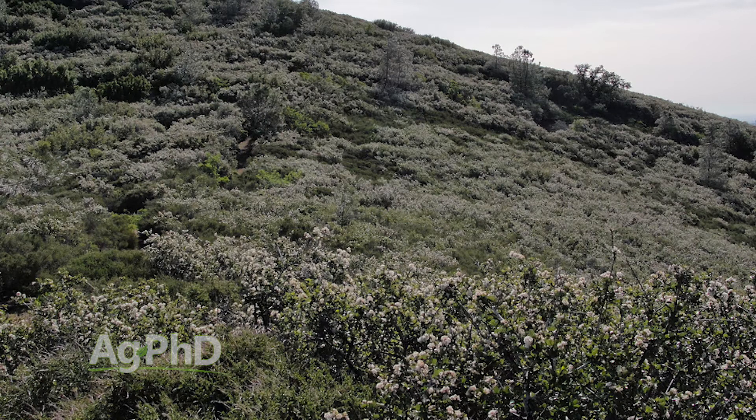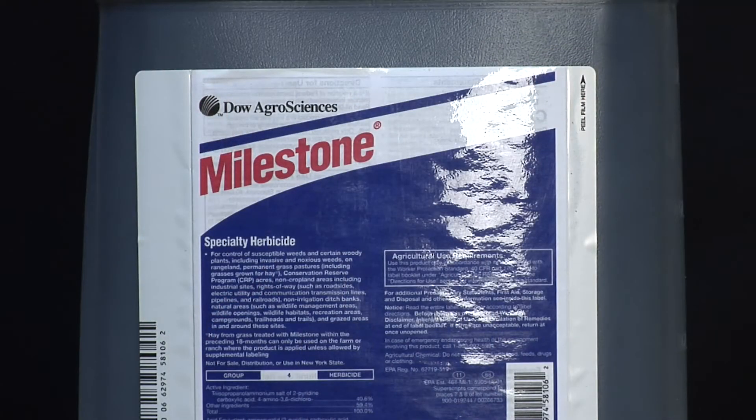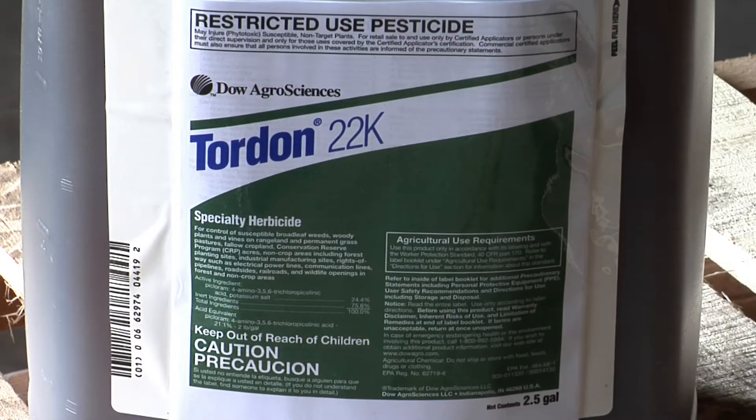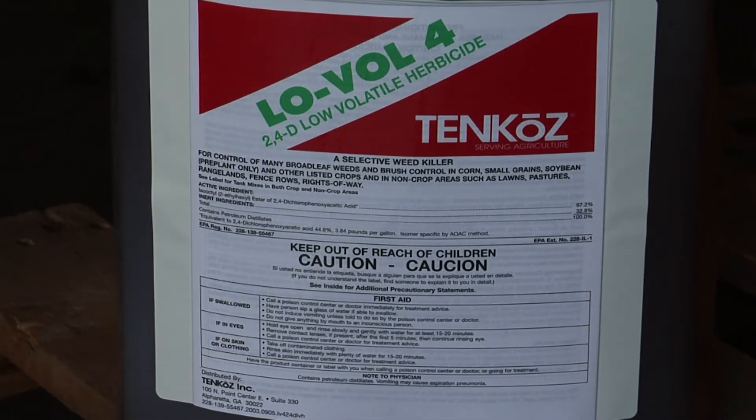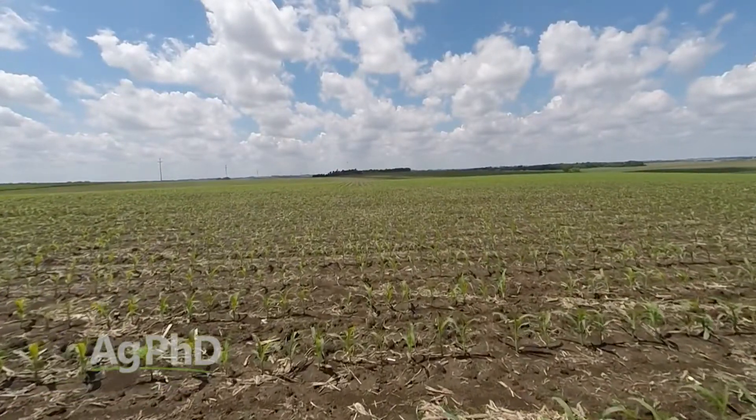There are some specialty products that do pretty well on brush-type species. On our show you'll hear us talk about Milestone, Tordon, and 240. These products are so broad spectrum that you're going to get a lot of the different weed species out there. If you've got thistles, we like Milestone. If you've got some brush, thistles, and leafy spurge, Tordon's great. A lot of guys will try to get by with 240 because there's no residual — so if you choose to till this ground up and try to crop farm it next year, you don't have any carryover to worry about, like you would with Tordon and Milestone.